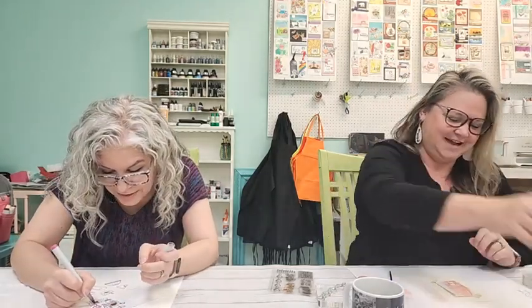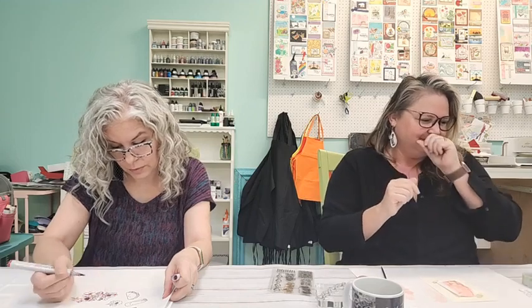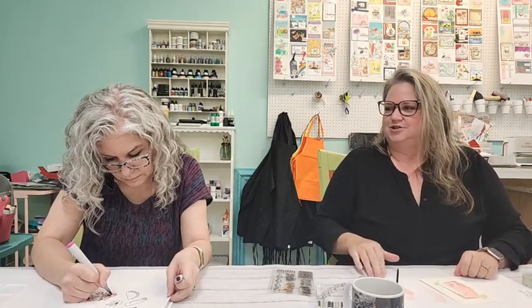Gelatos are like fancy crayons — they're color sticks, kind of waxy, and they're water soluble. Kelly says she's really finding she loves gelatos, water soluble pencils, watercolor pencils, and oil pastels. She loves the texture and the way they blend — giving it that smooth, blendy, grungy look.